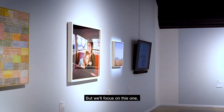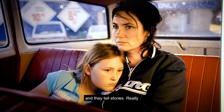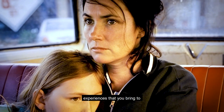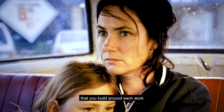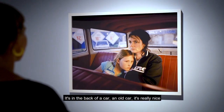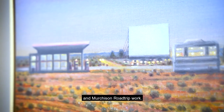We'll focus on this one called Rhonda and Chantelle by Graham Miller. Quite a few of these works are portraits and they tell stories. The imagination and your own experiences that you bring to looking at these works tell your story — the story that you build around each work. And who knows what Graham had in mind when he took this photo. It's in the back of a long car.